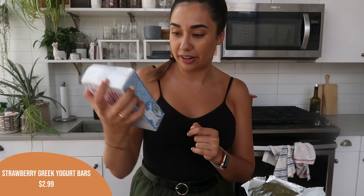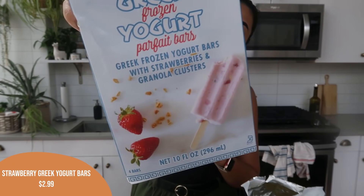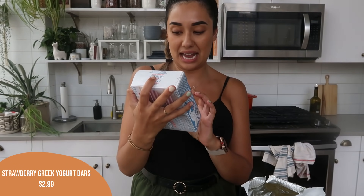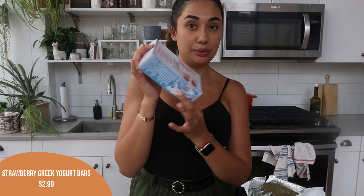I also got these and haven't tried them before — the strawberry Greek frozen yogurt parfait bars. Greek frozen yogurt bars with strawberries and granola clusters. These look really, really tasty. I love that they have granola and real strawberries in there, so I'm excited to give these a try.